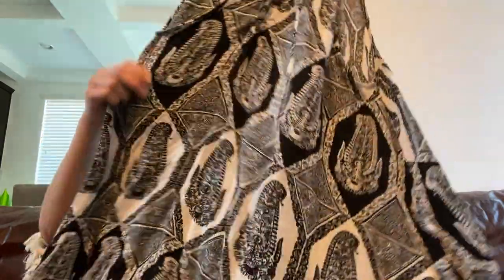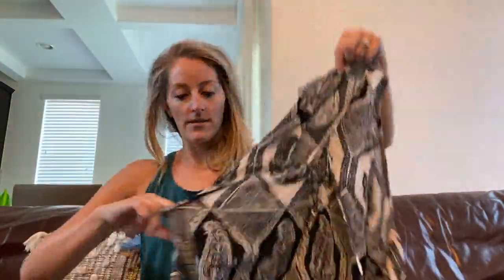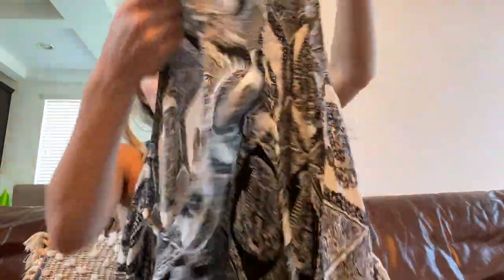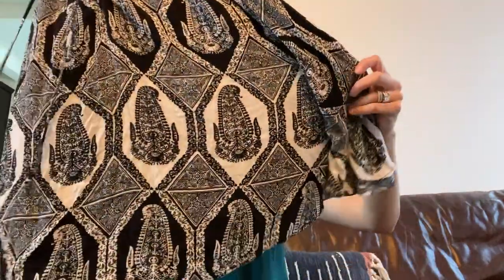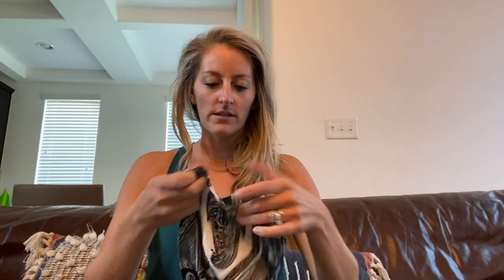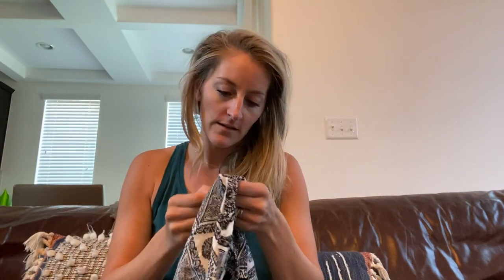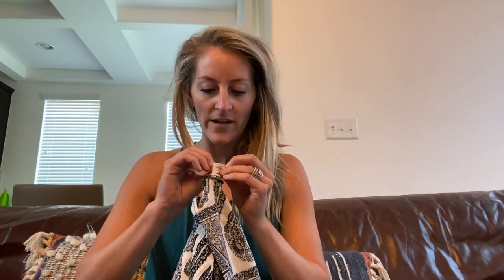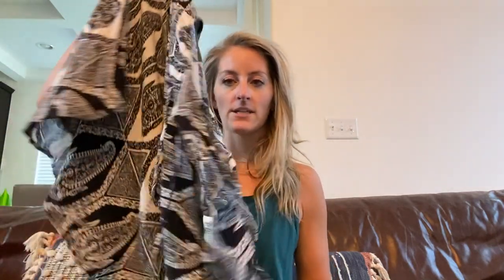The Show Me Your MuMu top has a little front tie-up detail with a very cute paisley-ish print. Inside the label, the style is called the Rancho Mirage lace top, and it's a size large.